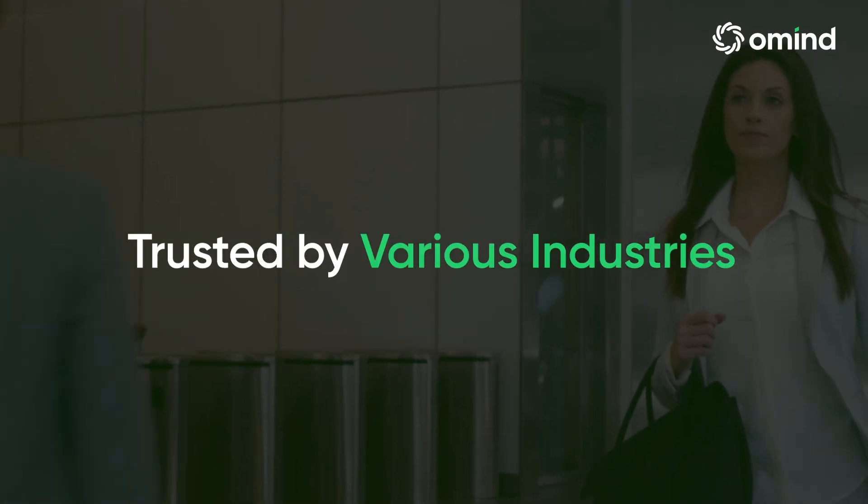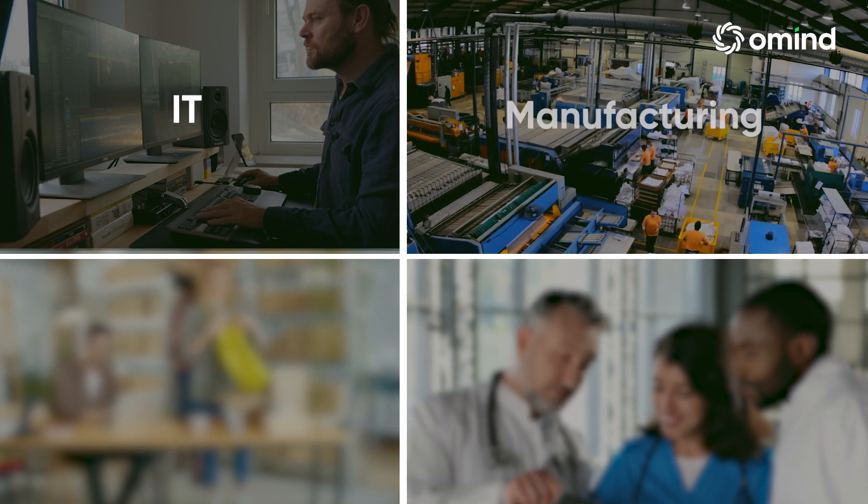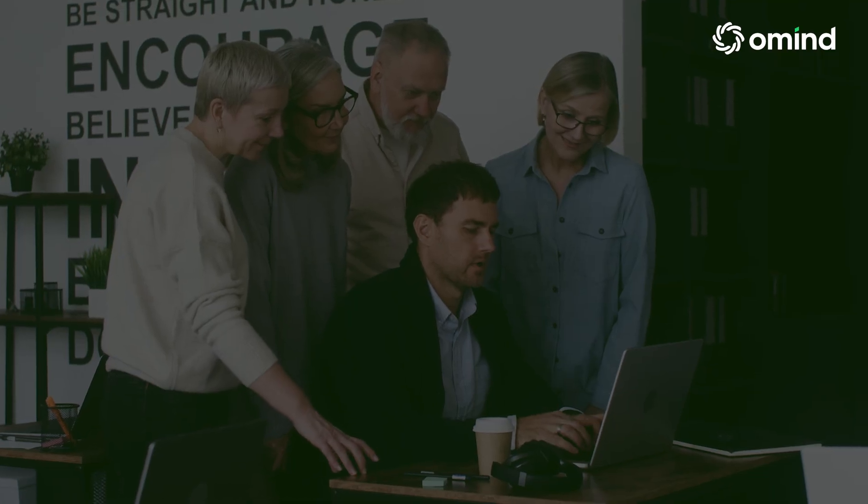Omine Employee Lifecycle Management System is trusted by industries including IT, manufacturing, retail, and healthcare. It adapts seamlessly to your sector's unique needs.